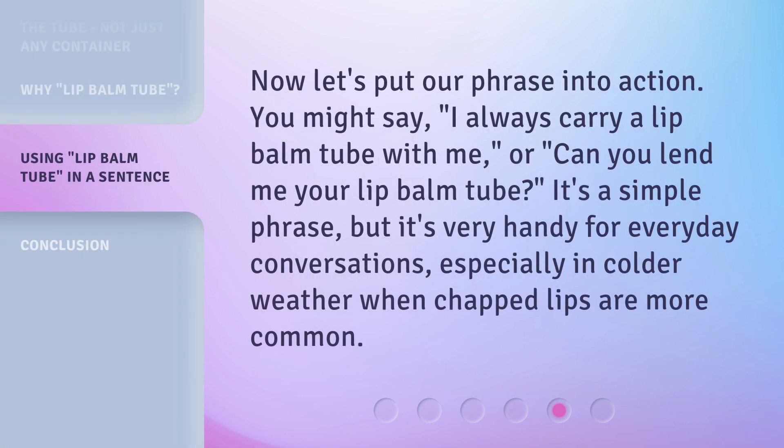Now let's put our phrase into action. You might say, "I always carry a lip balm tube with me," or "Can you lend me your lip balm tube?" It's a simple phrase, but it's very handy for everyday conversations, especially in colder weather when chapped lips are more common.